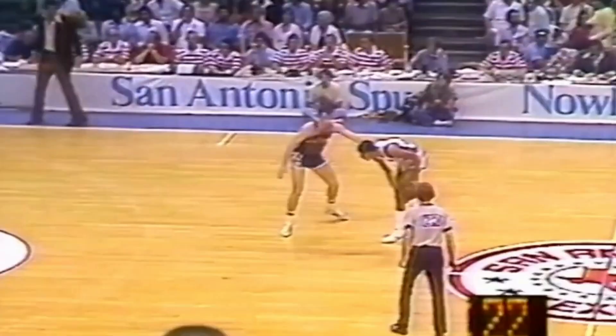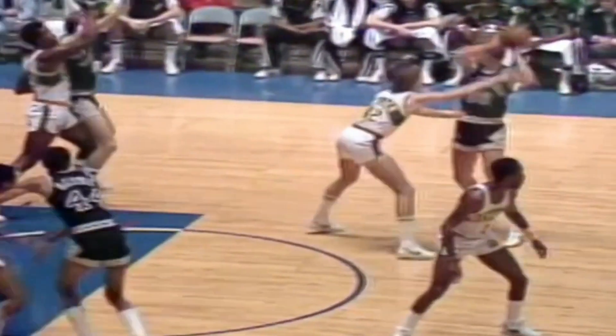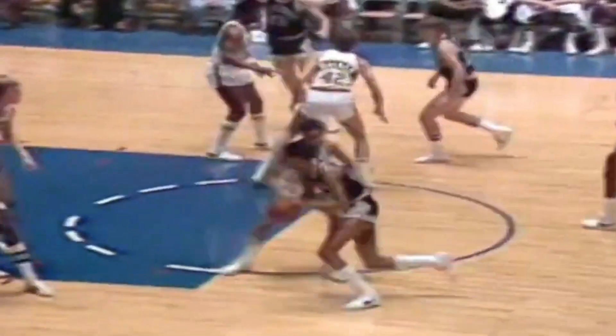George Gervin's Finger Roll. The finger roll is not an easy shot to master, but it's a very difficult shot to stop. The main motive behind the finger roll is to flick the ball over an outstretched defender and use the spin to lay it in off the backboard. While Gervin wasn't the one who launched the finger roll in the NBA, he used it on a consistent basis, using it to lethal effect and winning four scoring titles in five years. While many NBA players used the finger roll at the basket, Gervin used to pull it off even from as far as the free throw line.